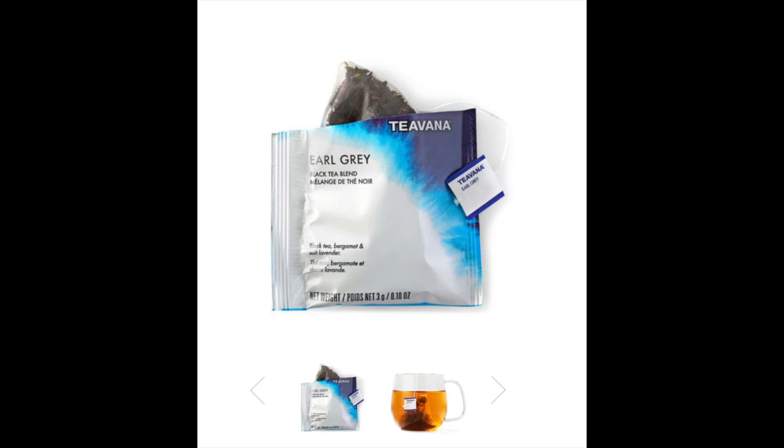The Teavana version of Earl Grey — I'll impose a picture over top because I don't actually have it in my hands — I actually drank today while I was out. I stopped by Teavana and had them make it for me in the store, drank it wandering around the mall, kind of testing it out, seeing if I wanted to buy it. And you know what? I thought it was pretty good.